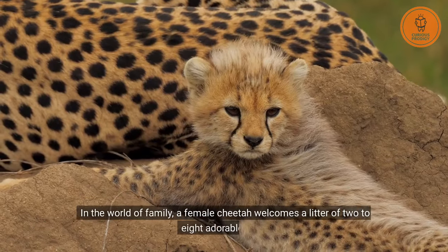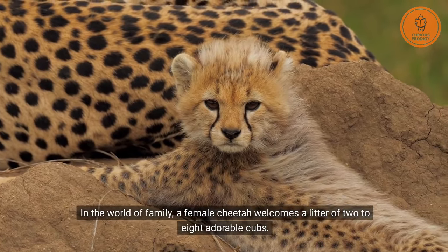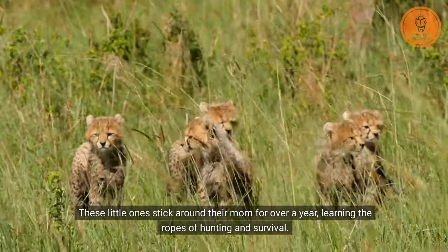In the world of family, a female cheetah welcomes a litter of two to eight adorable cubs. These little ones stick around their mom for over a year, learning the ropes of hunting and survival.